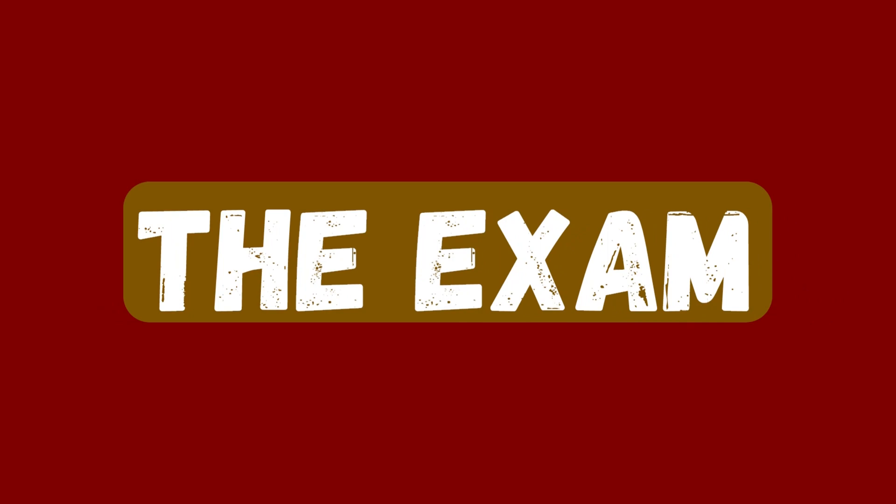Let's first talk about the certification exam. You will get 120 minutes if you are in an English-speaking nation, and if you are somewhere like India where the primary language is not English, you get 150 minutes. The number of questions is approximately 60 to 65, so you get ample time to complete your exam. Remember, once you have clicked an answer and clicked next, there is no going back.